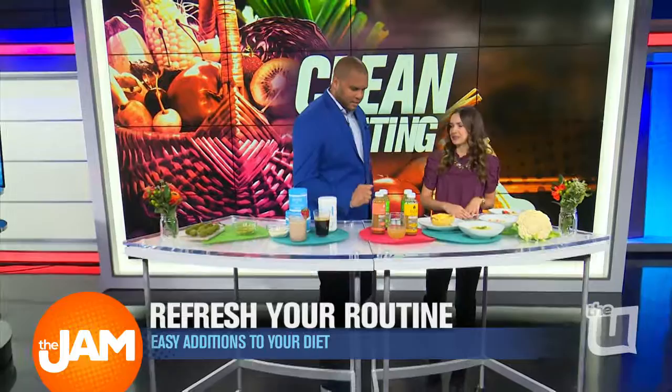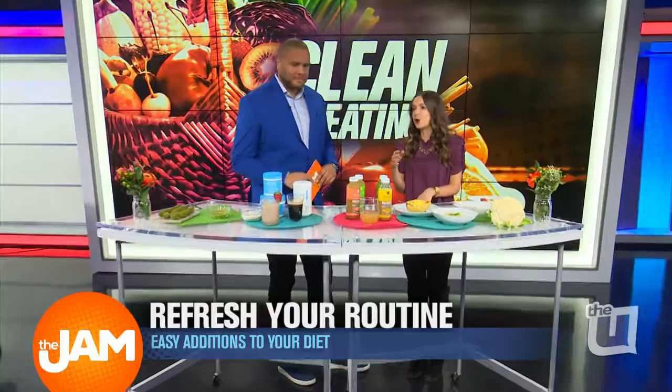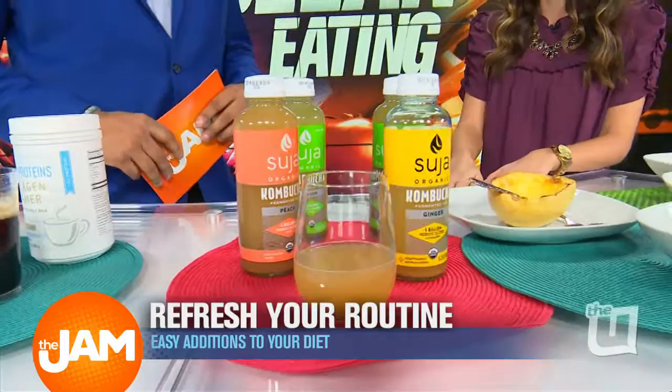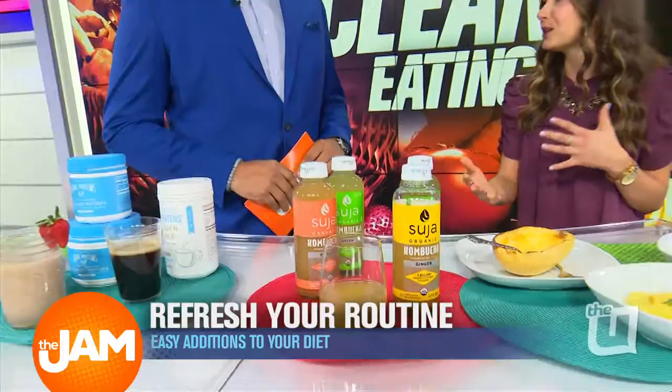Kombucha — this seems like a pretty cool one too. We need to start the year with some good digestion. Probiotics are those good bacteria that you want in your body. Drinking this kombucha is really going to keep things running smoothly. It's super refreshing and hydrating too, so if you're working out a lot this January, grab one of these — your stomach's going to feel great.